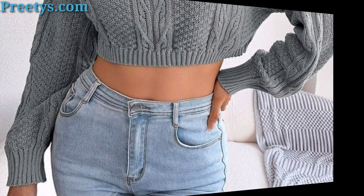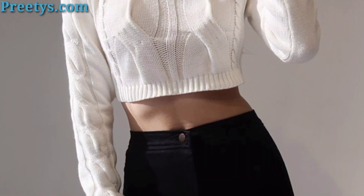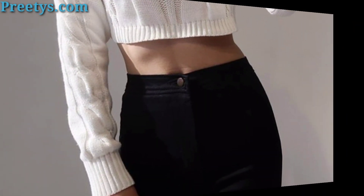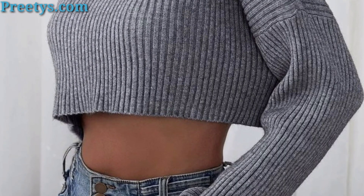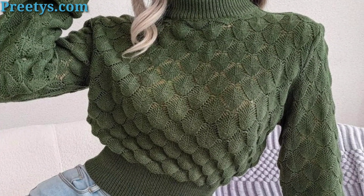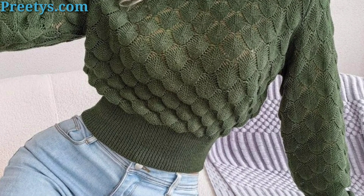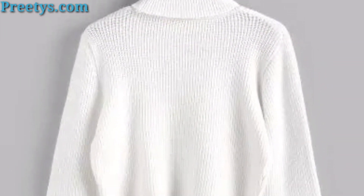Turtleneck crop top ideas — I hope you love these ideas. Turtleneck crop tops are stylish pieces that can be dressed up or down for various occasions. Pair a turtleneck crop top with high waisted jeans for a chic and casual look.